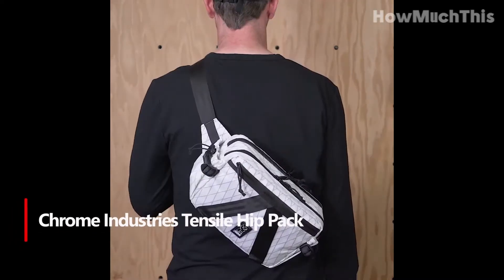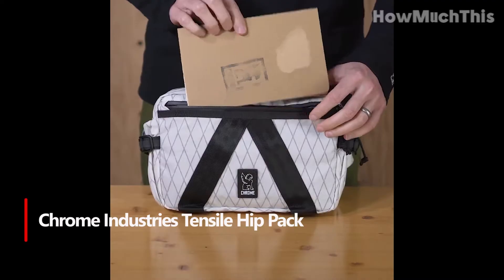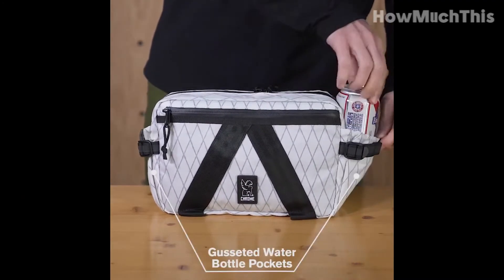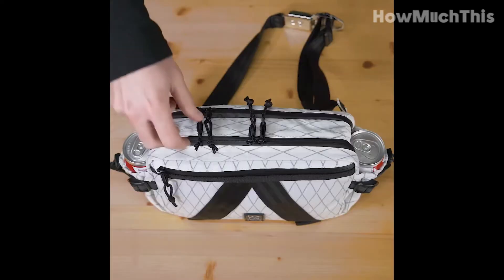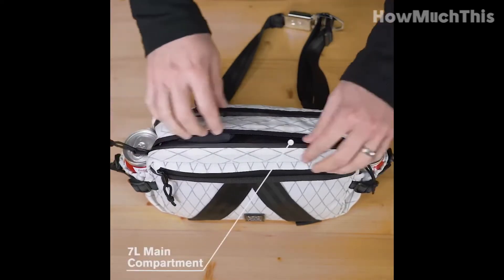Number 4: Chrome Industries Tencil Hip Pack. The 7-liter Chrome Industries Tencil Hip Pack Sling is the ultimate cross-body bag, offering convenience and style in one motion. With its signature seatbelt buckle and adjustable strap, it provides a seamless experience. Made of durable and lightweight water-resistant nylon, it's built to withstand any adventure.